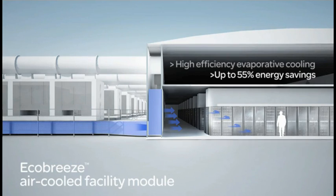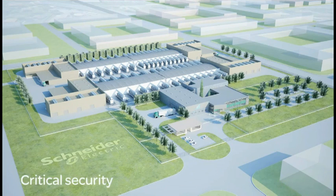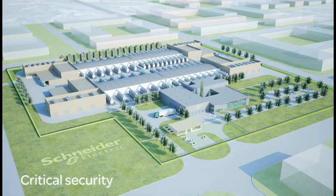The system can result in up to 55% energy savings and a PUE range of 1.23 to 1.28. Critical security controls roll up into Schneider Electric's comprehensive solution, so managers have a complete view into their operations.